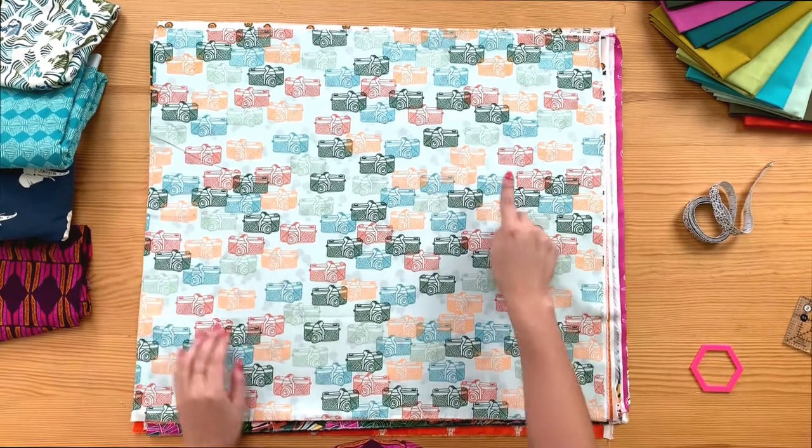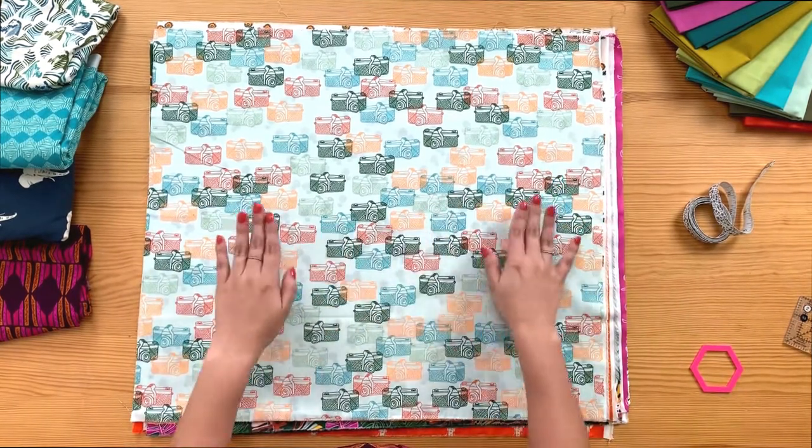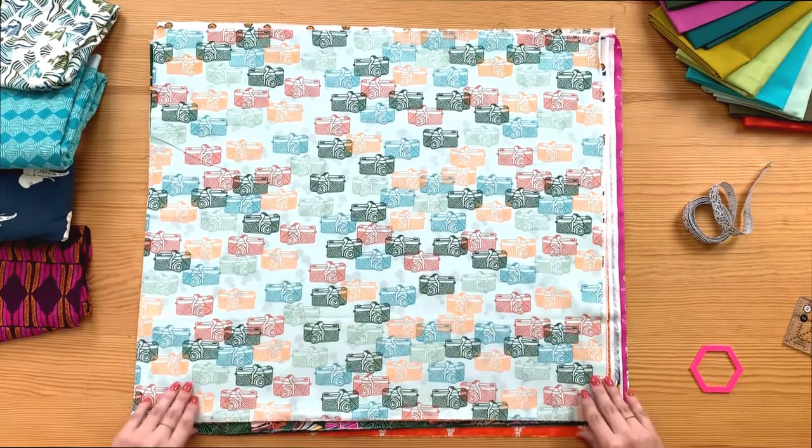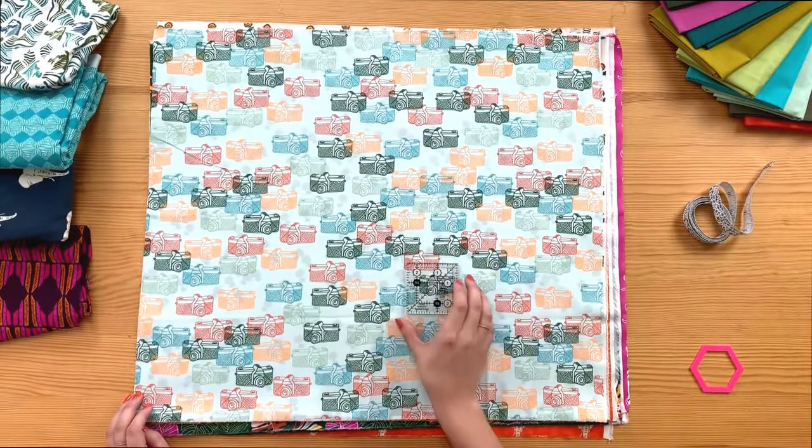The next print features cameras in red, orange, green, and blue, all overlapping each other on a light blue background. For scale, the cameras are around two inches wide.